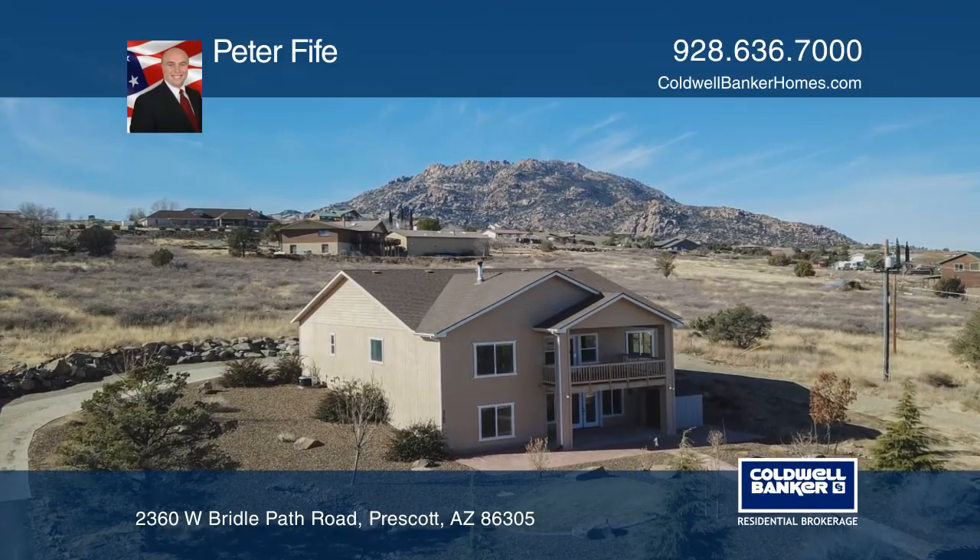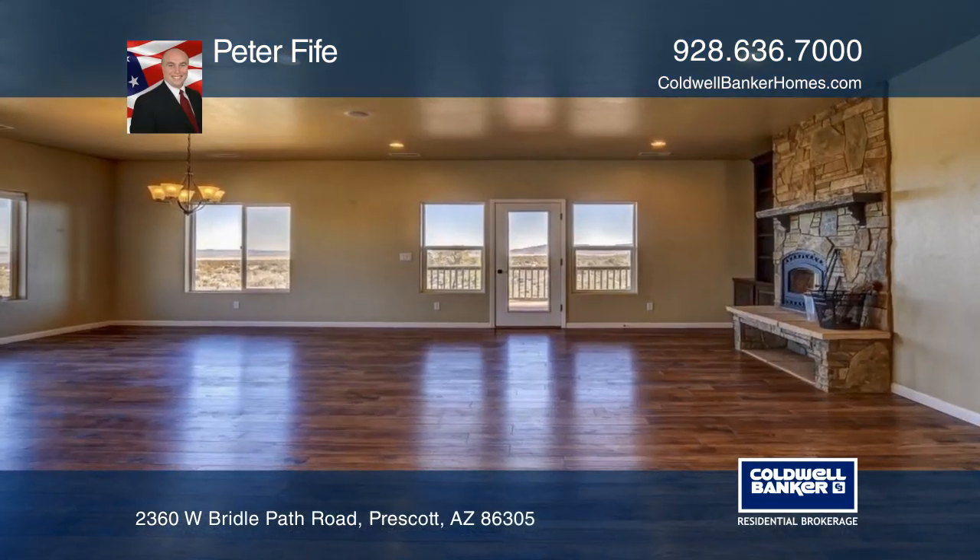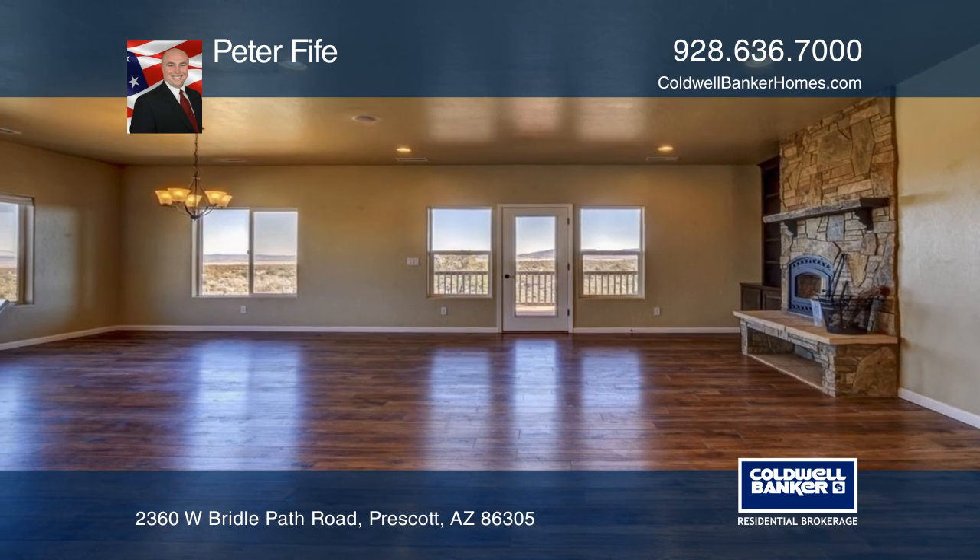This custom-built home offers energy efficiency with solar, a tankless hot water heater, and amazing views.